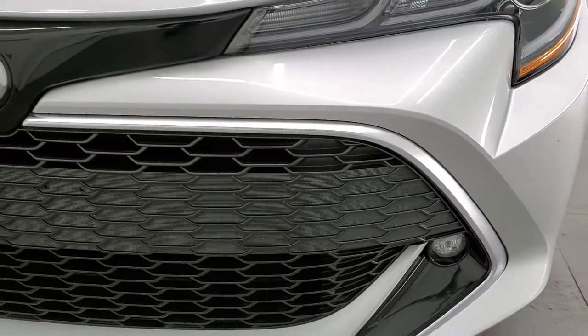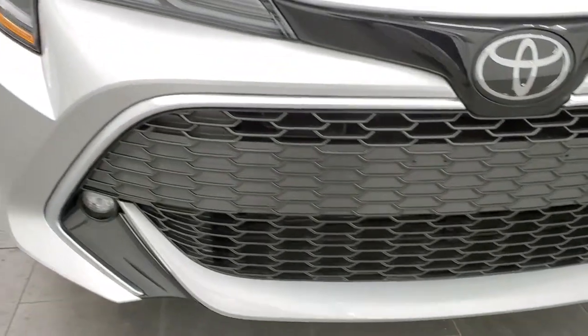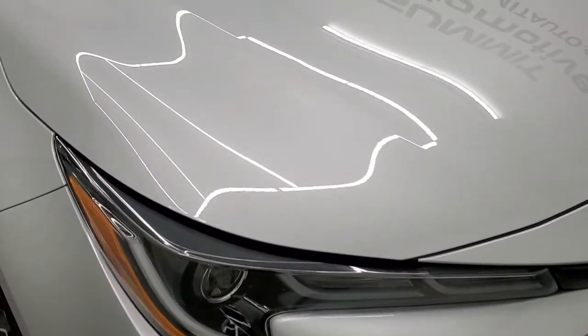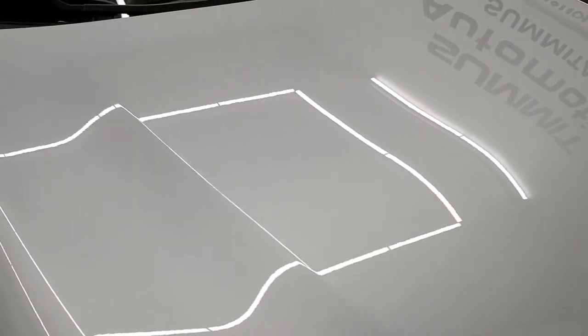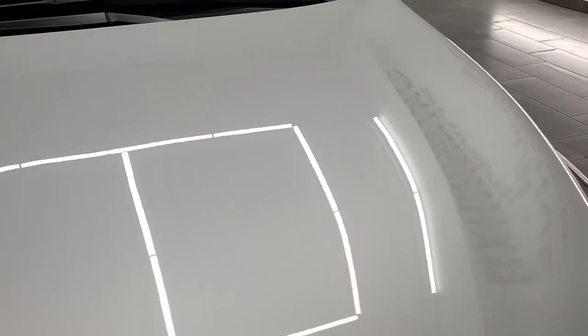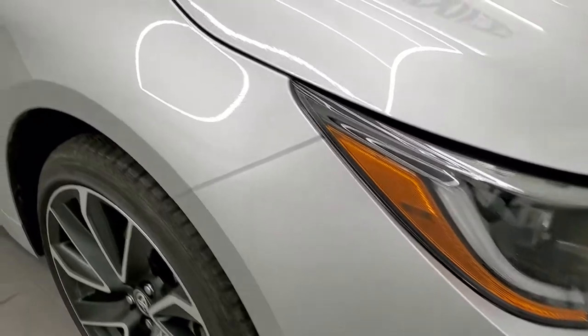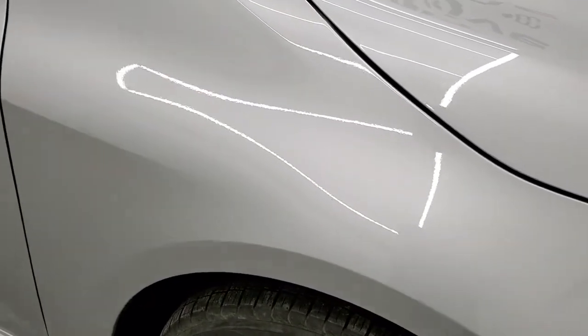It comes with projector headlamps, LED running lights, and LED fog lamps. The XSE package is the top-of-the-line package for the 2021 Toyota Corolla Hatchback. The hood is in excellent condition — I didn't see any dents or dings — and the passenger side front fender is in excellent shape too.